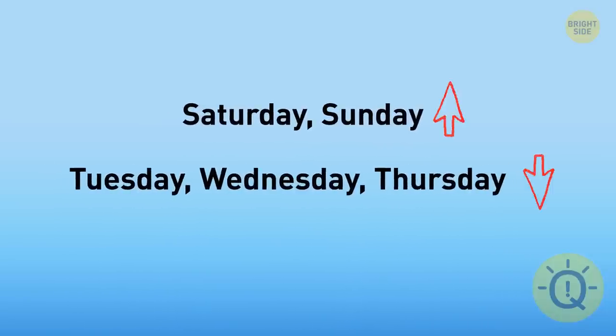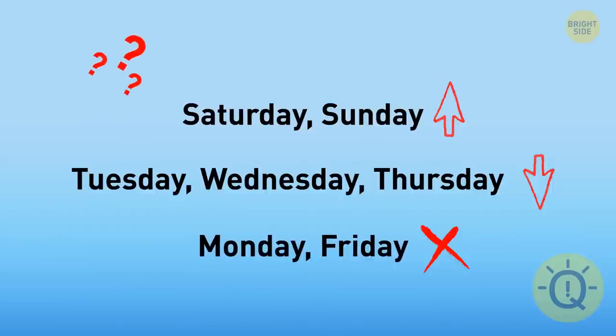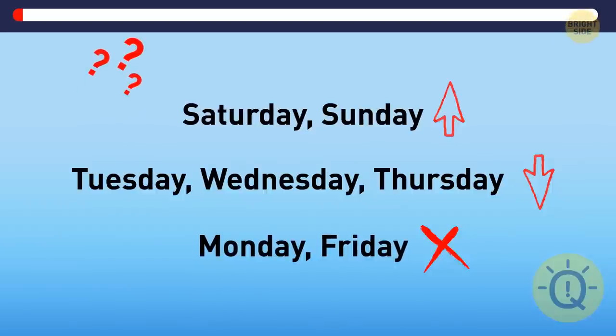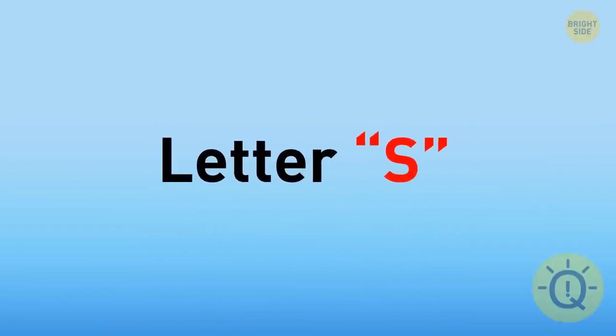It's big on Saturday and Sunday. It's small on Tuesday, Wednesday, and Thursday. It's absent on Monday and Friday. What are we talking about? It's the letter S.